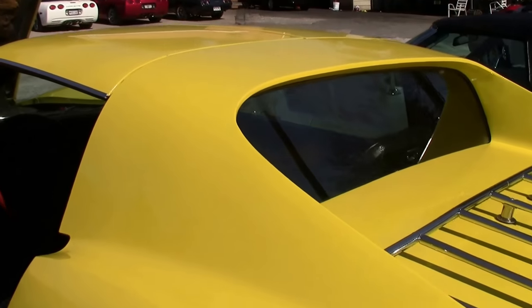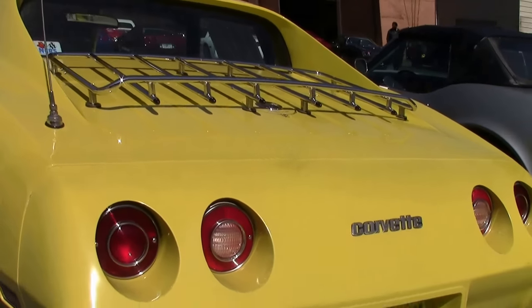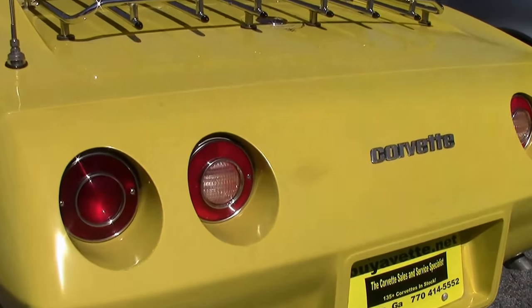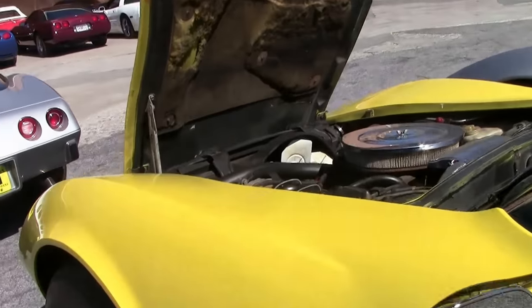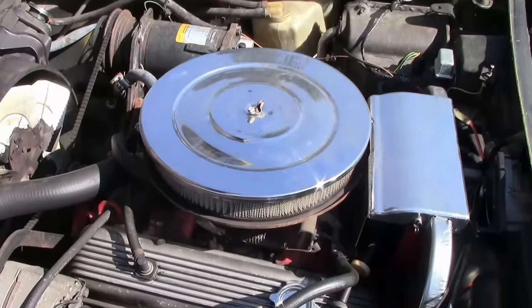Chevy Small Block 350. This is an air car; as of this taping, the air conditioning is not operational. A really fun car, not to break the bank — nice and rare for your local Corvette shows, and something you can work on in your spare time.